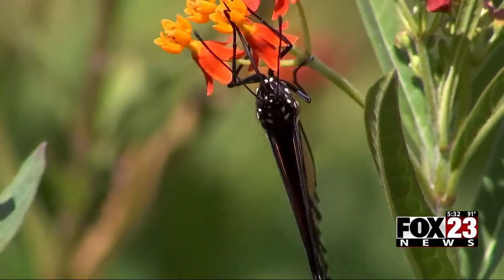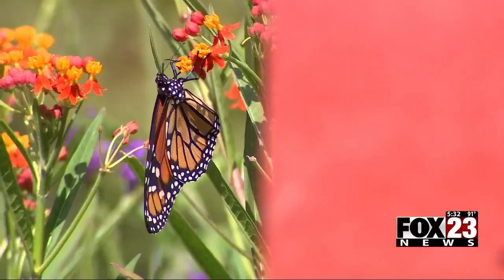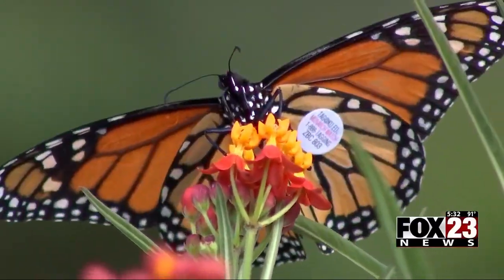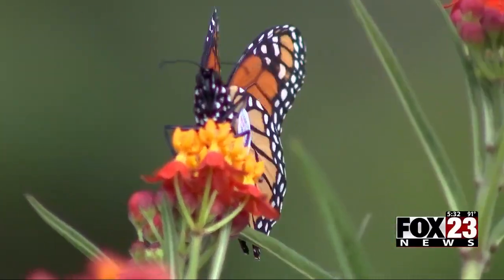Marcy Hawkins, a conservation specialist with Monarch Watch Oklahoma, says monarch butterflies are crucial because, like bees, they're pollinators. They need to be able to take the pollen from one flower to another, or you have no fruits and vegetables.